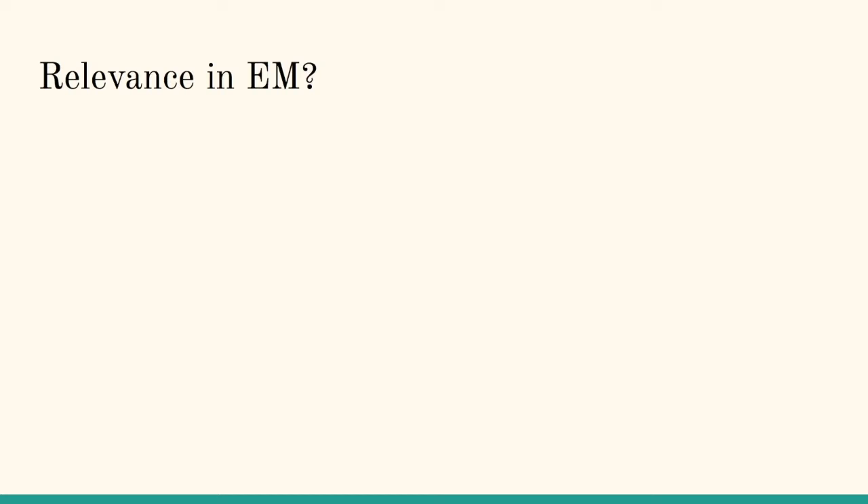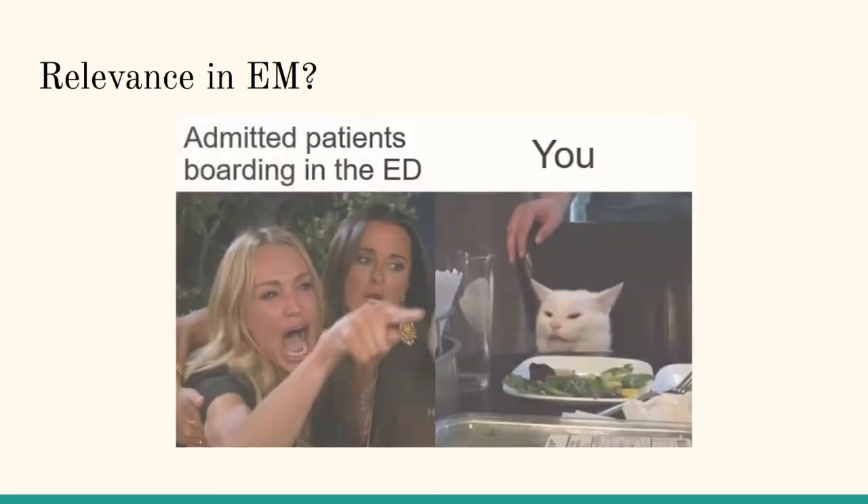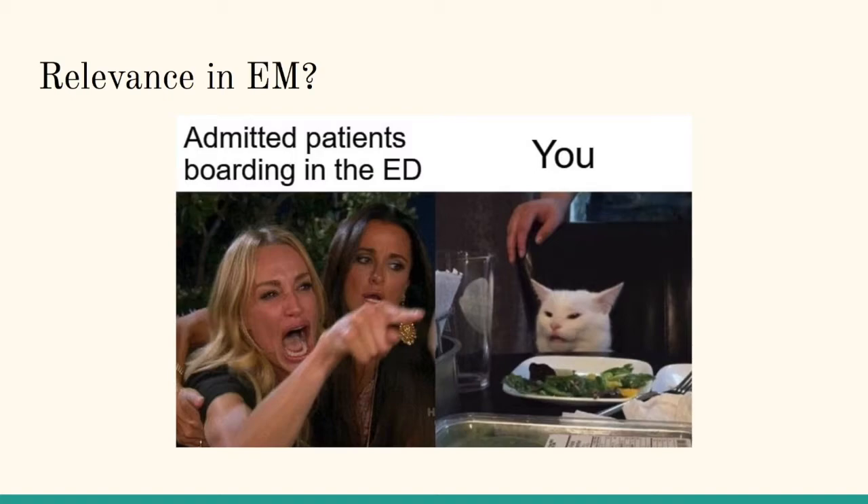The real reason this is relevant is that if you've been working in the ED the last week, you might know that we have boarding patients. So if we have patients in the emergency department who get started on treatment, you might actually end up taking care of the complications that result.